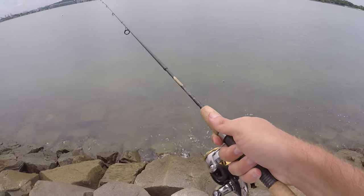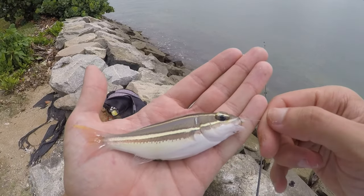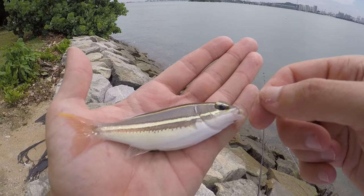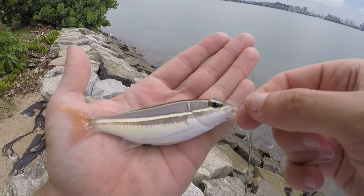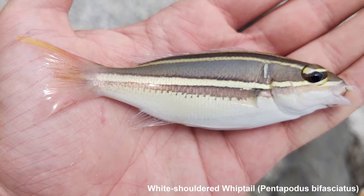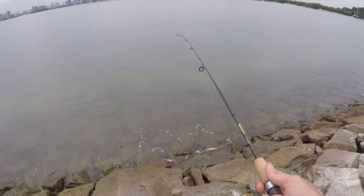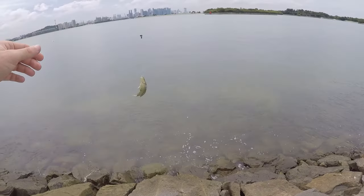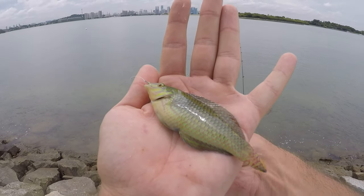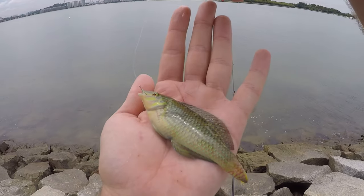That looks like another repeat from this morning — yeah, it looks like it's related to the butterfly whiptail but it's not a butterfly whiptail. I want to catch one more fish here, but if it's another repeat we're going and finding a new spot. Got one — little guy, not putting up much of a fight. I think this is probably a diamond wrasse, even though it looks slightly different than a lot of the other diamond wrasses I've caught. On that note, throwing this one back and finding a new spot.